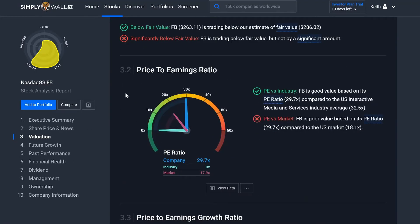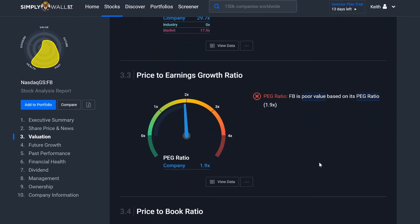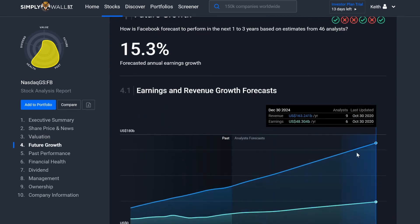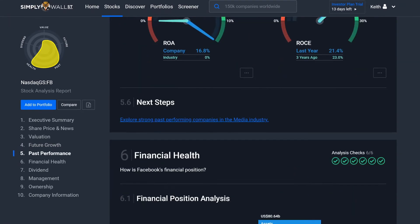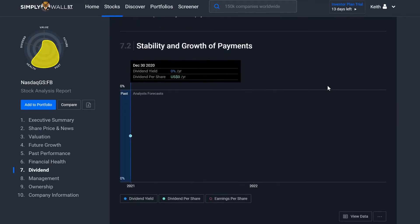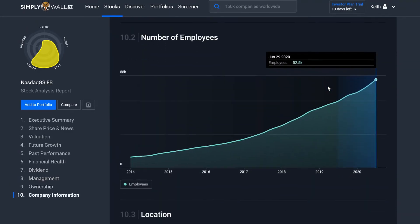Let's keep going down. It shows compared to the industry and the market, and where the company is. Obviously its PE ratio is high — that's expected with a big tech company. It just kind of breaks everything down. Let's go into future growth. We're not going to spend too much time on this, but you can just kind of see everything laid out here. I could make this an entire video just going over the reports, but we have other tabs in this awesome website.